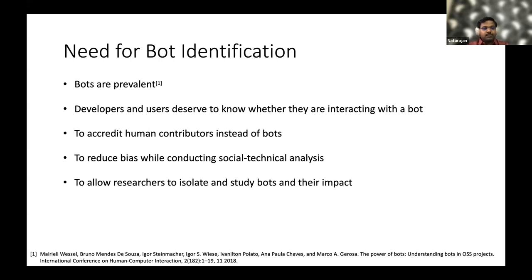Bot detection also helps to reduce bias while conducting socio-technical analysis, because we need to separate bot accounts from human accounts. This also allows researchers to isolate bots and study their impact and performance in projects, as well as enabling other bot-based studies.